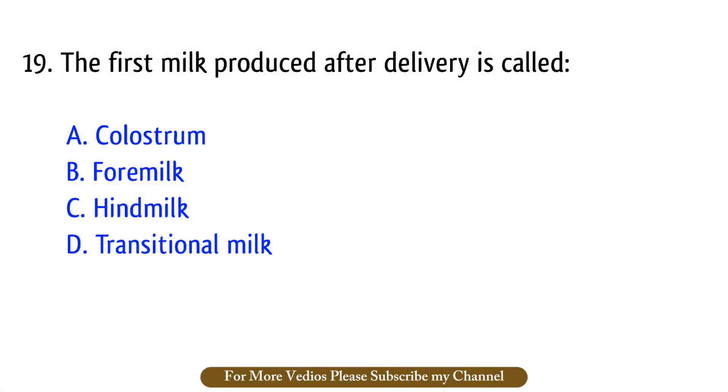Question number 19. The first milk produced after delivery is called? The right answer is option A: Colostrum.